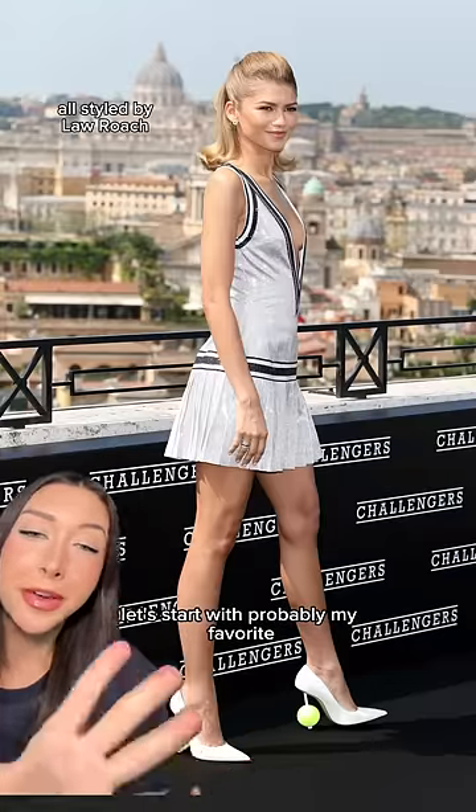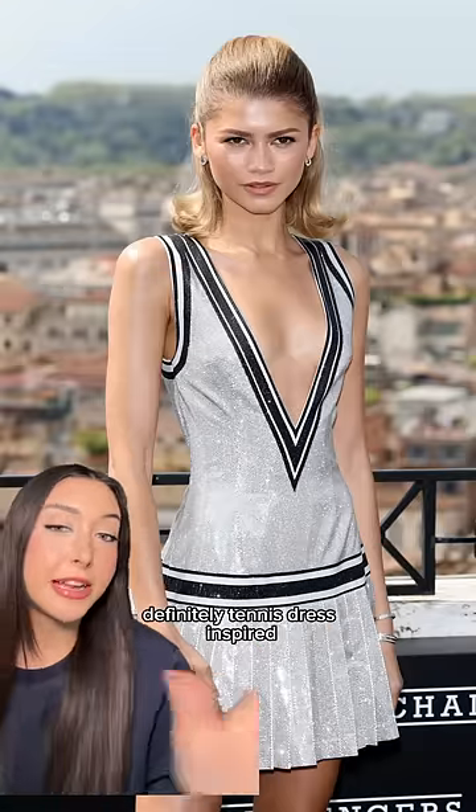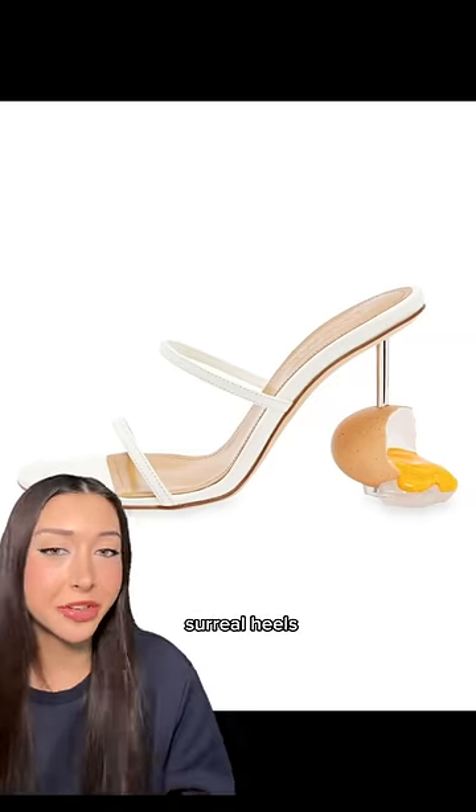Let's start with probably my favorite. It's a custom Loewe sparkly dress with a pleated skirt — definitely tennis dress inspired — and it's paired with these custom white pumps with tennis balls on the heels. These fit right in with some of their other iconic surreal heels.